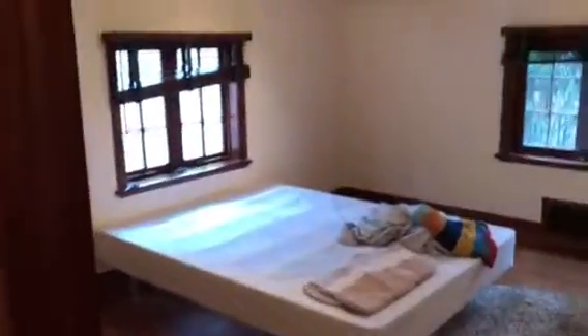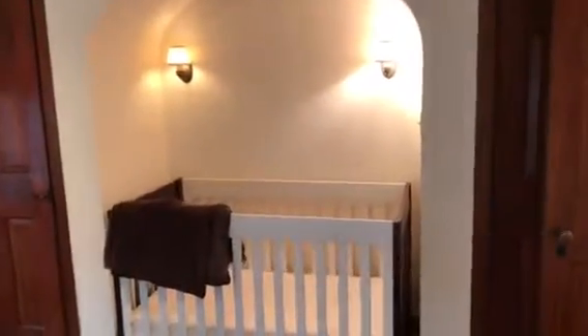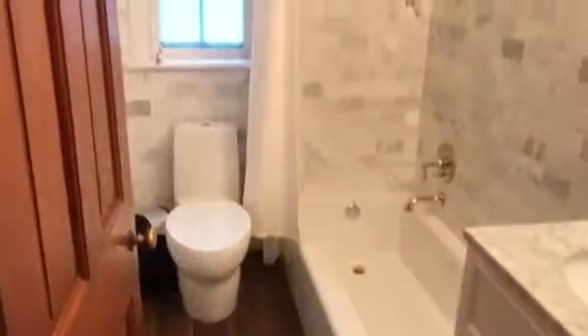If we step up a couple of steps we find two bedrooms and a full bathroom. We've not yet made up this room — we're just getting it ready for market — but it's a nice large bedroom with two closets. At the opposite end there's a similar setup: a nice big bedroom, two closets, and a little cove, maybe perfect for a desk.